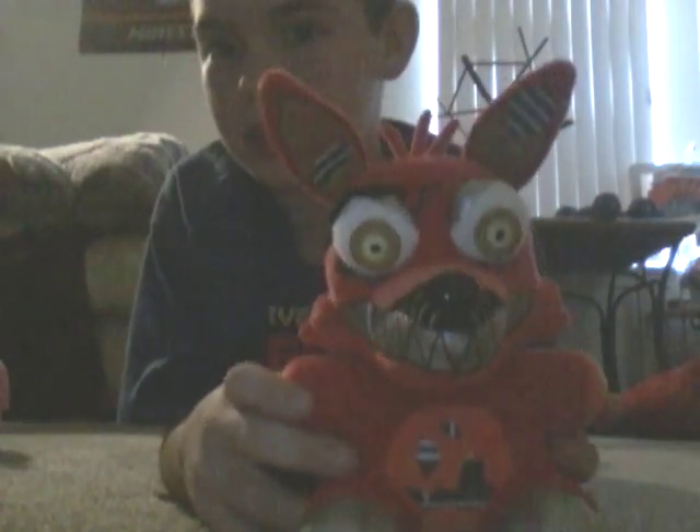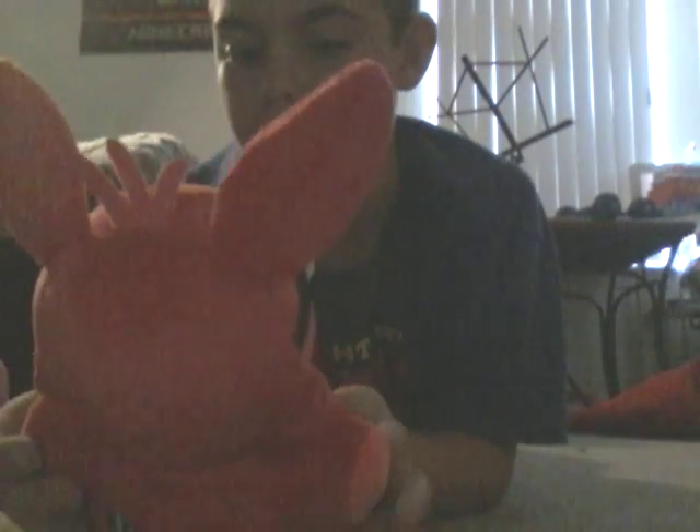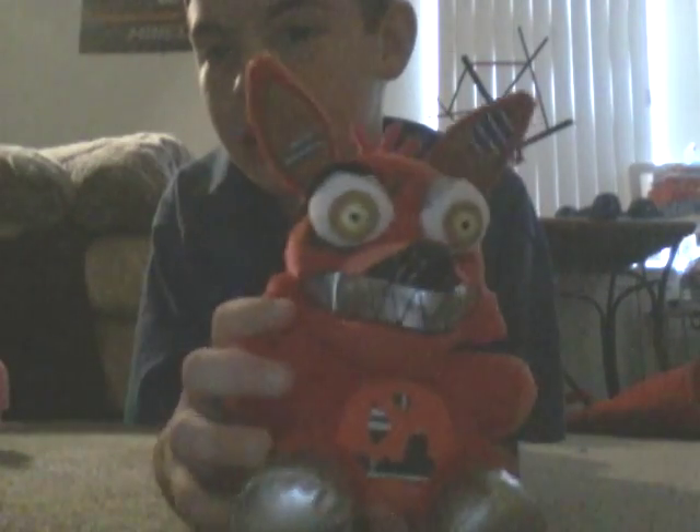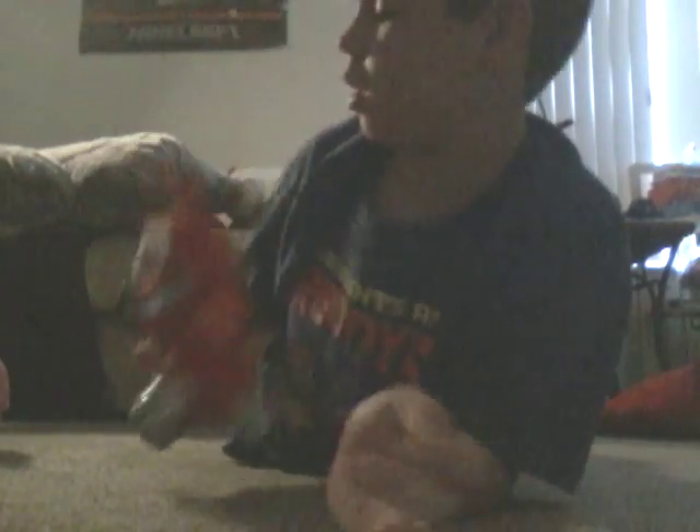Number two for the new ones, otherwise number ten is Nightmare Foxy. I think he looks a little weird — but no, he actually doesn't. He looks really cool. His back is a little messed up and his ears are really messed up. That was number ten.